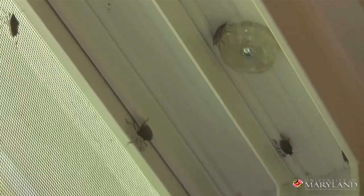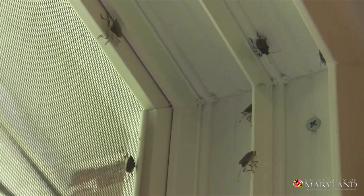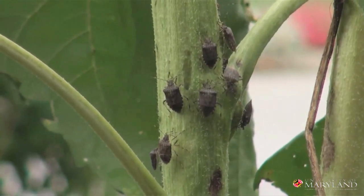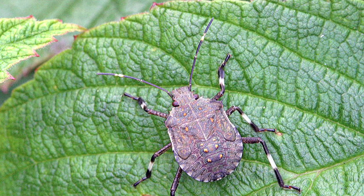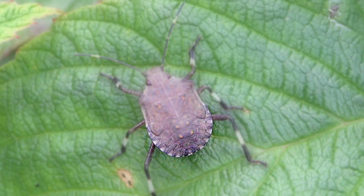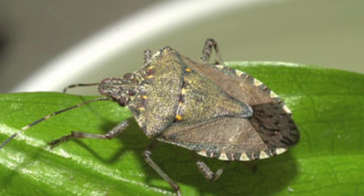We're not certain that it's in Wyoming but we'd like you to keep a look out for it. Whether you find something like this in your house this winter or in your garden next spring or summer, it's the markings on the abdomen that make this pest unique. If you happen to find a pest like this in your yard or garden, make sure you bring it into your extension office for identification.